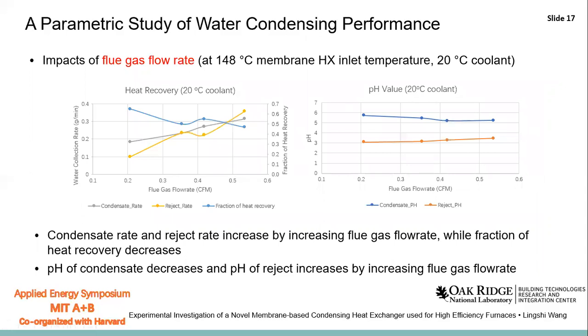We first studied the impact of flue gas flow rates at a constant membrane heat exchanger inlet temperature and coolant temperature. From the figure, we can find that the condensate rate and the exhaust rate increase with increasing flue gas flow rate, while the fraction of heat recovery decreases with increasing flue gas flow rate. The pH of the exhaust increases with the higher flue gas flow rate.